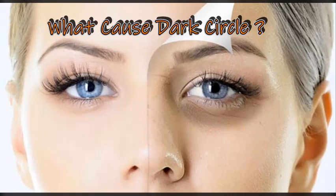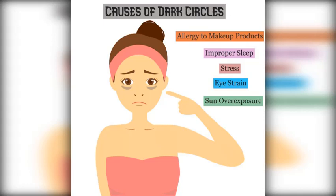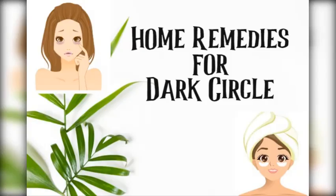What causes dark circles under your eyes? The skin around the eye is very thin compared to other parts of the body and extremely delicate. Any changes happening in the deeper layer of the skin will be easily visible on the surface. Dark circles are a common problem with both genders on all age groups. Some common causes of dark circles are allergy to makeup products, improper sleep, stress, physical or mental eye strain, and sun exposure.